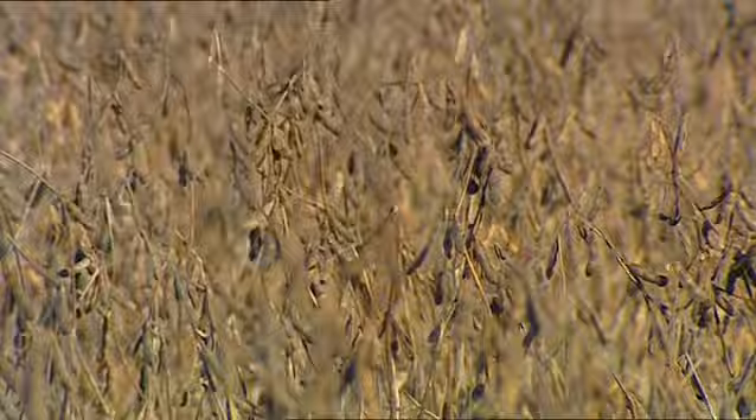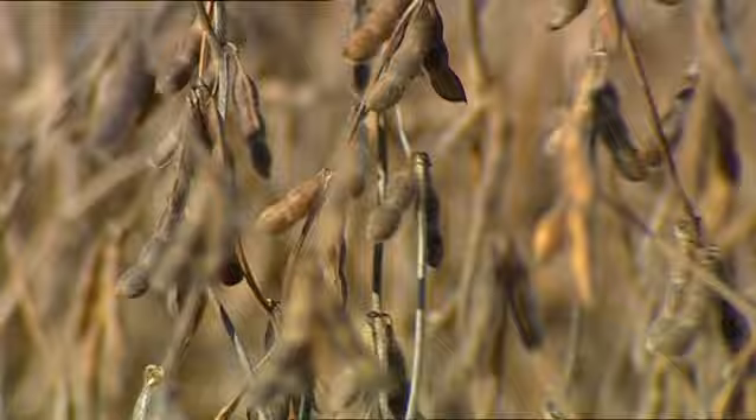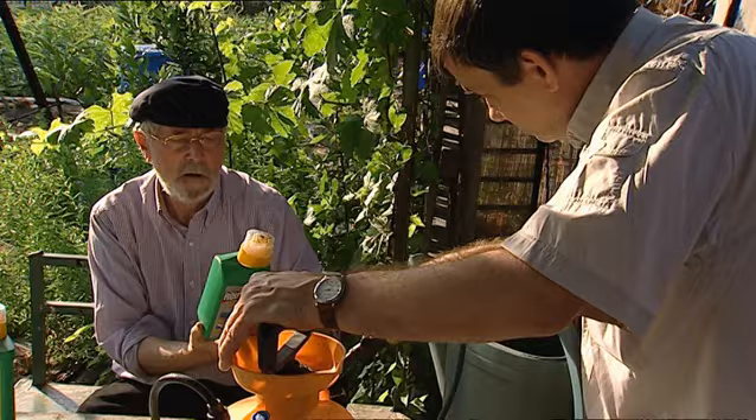I first heard about Roundup-ready soybeans in a farm magazine about eight years ago, and it seemed like a neat innovation. The soybean has a protein genetically inserted into the plant, and it's resistant to Roundup. The Roundup is sprayed on the plants. There are some definite advantages — if you look at my field here, you don't see weeds.